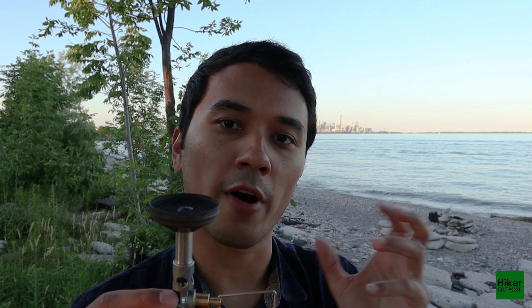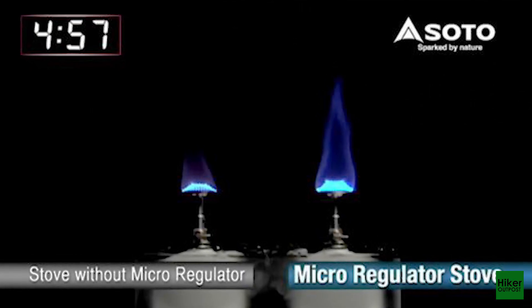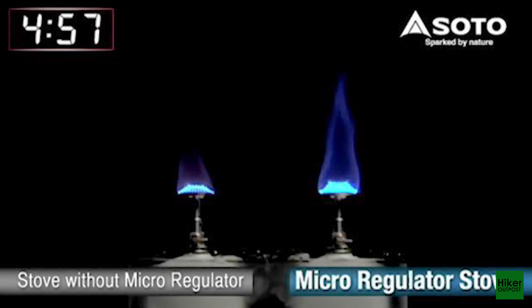Another advantage of the micro regulator is that it allows you to use this stove at lower temperatures compared to other stoves. Those fuel canisters don't perform as well in the cold because gas doesn't evaporate as readily. The micro regulator allows you to have a larger flame or more output when temperatures get cold, compared to stoves without one.